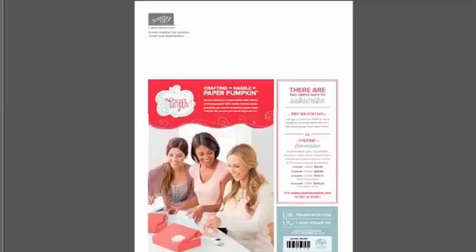Stampin' Up! has a monthly subscription program with a pay-as-you-go option — subscribe month to month, add a prepaid subscription to a hostess party, or purchase a three or six month subscription customer direct. You can order from me anytime in my online store, or email me if you're not comfortable shopping online. I love to serve and help you, and placing the order for you is absolutely okay.